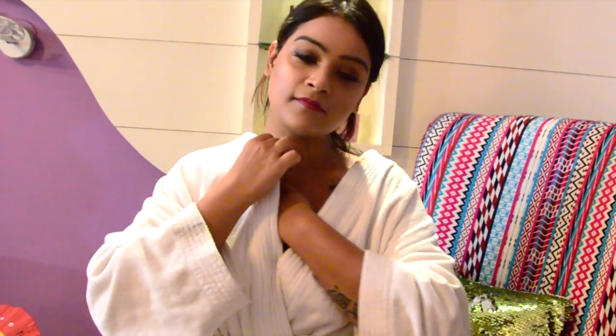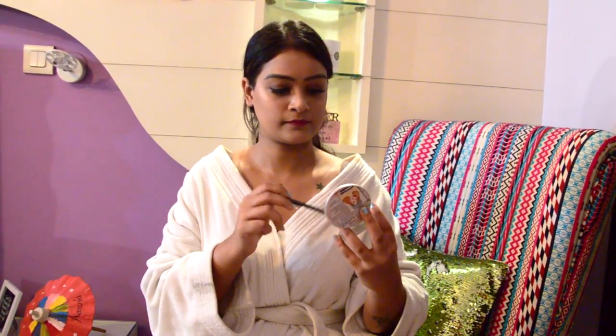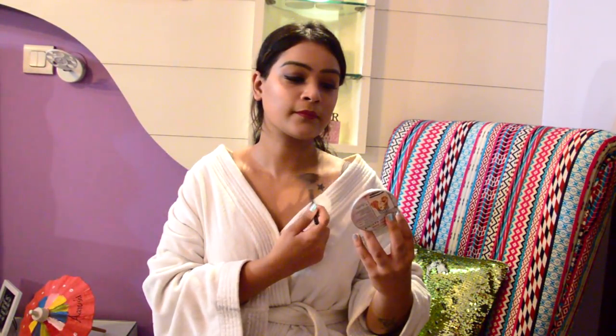Another thing I like to do is, once I've applied body lotion all over my body, I reapply it again properly around the neck and collarbone area. This acts as a body illuminator and makes the skin really dewy and glowy. For that extra highlight, I'm applying my face highlighter around my neck and accentuating my collarbones.